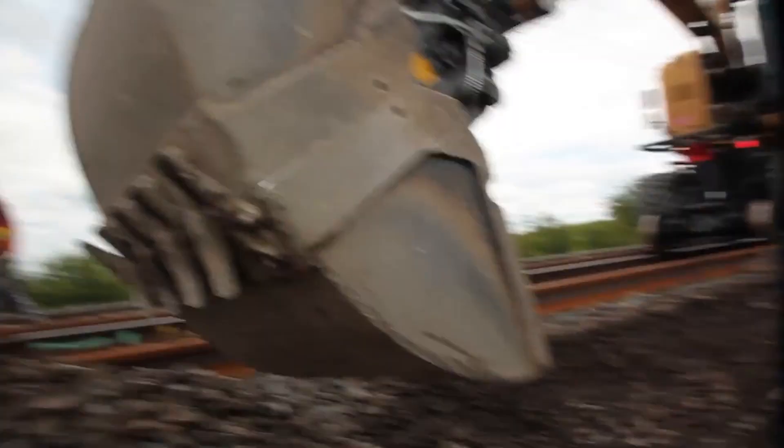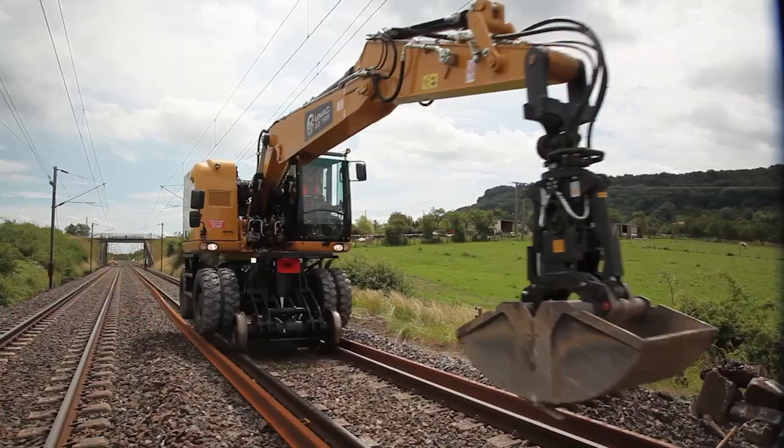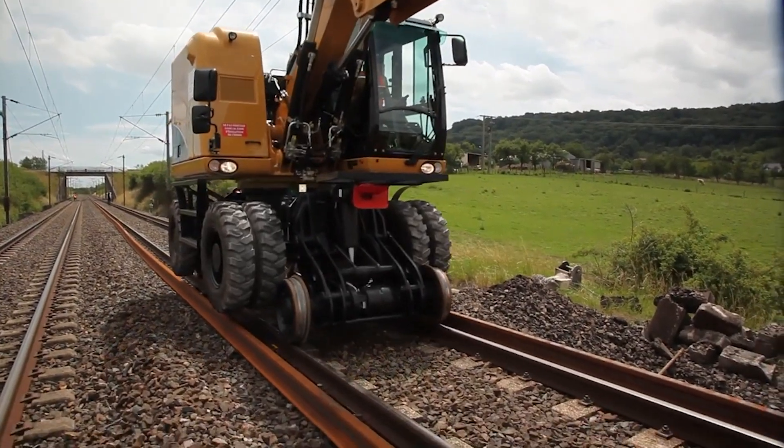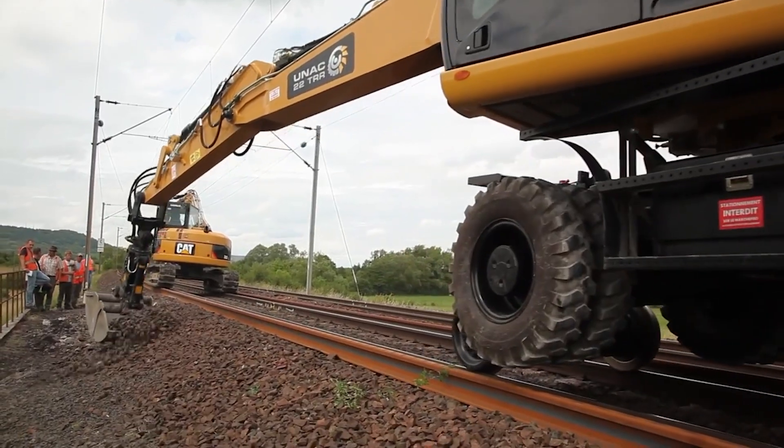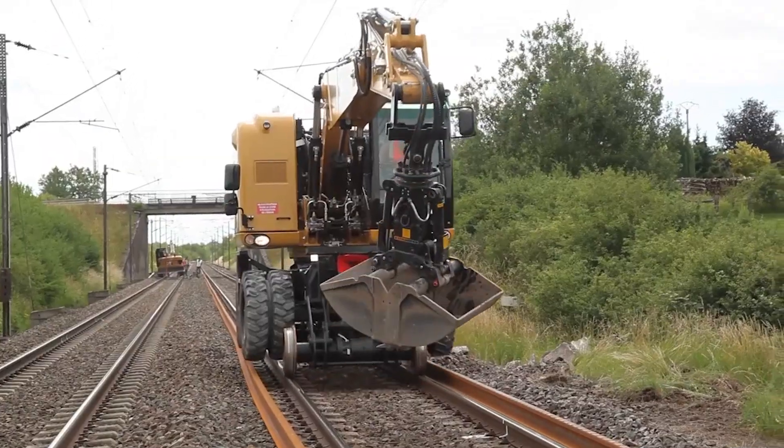Its powerful engine and advanced hydraulics enable it to tackle even the most demanding tasks. The UNAC Rail Excavator is a testament to the company's commitment to innovation, providing railway operators with a reliable and efficient solution for their infrastructure needs.